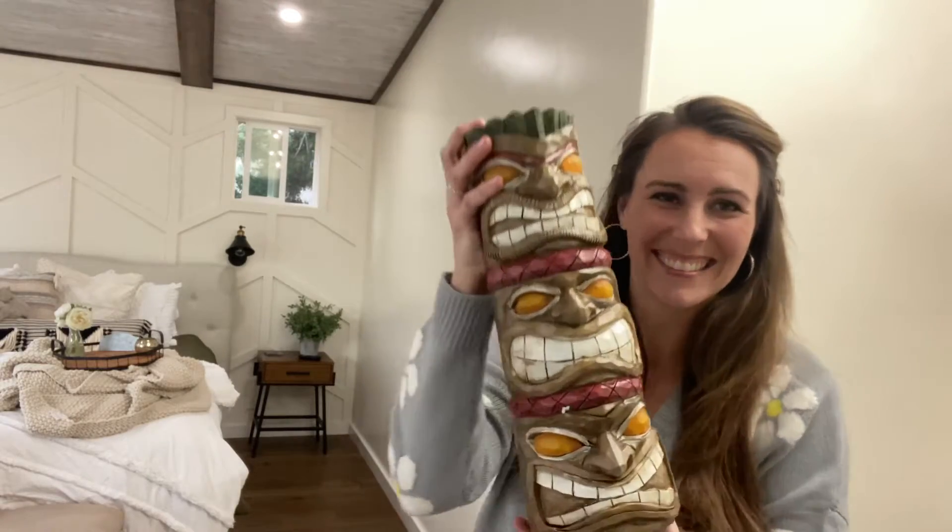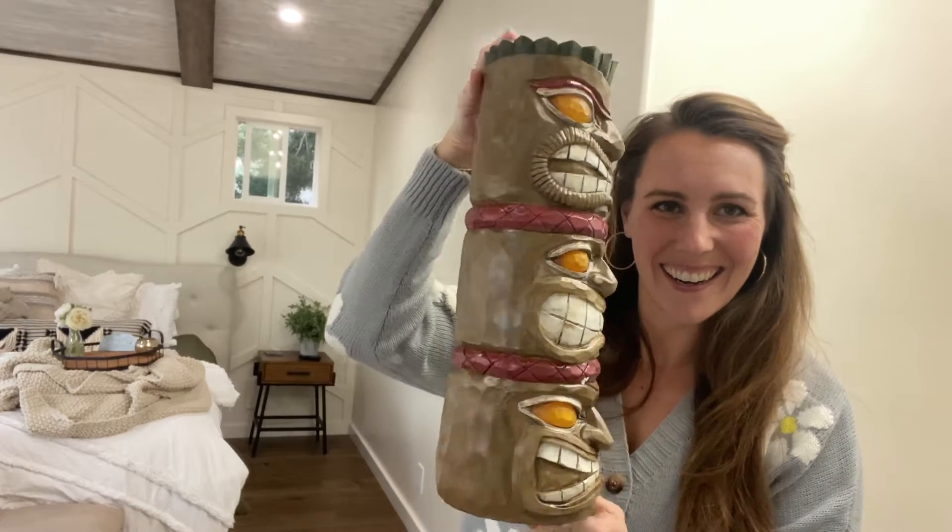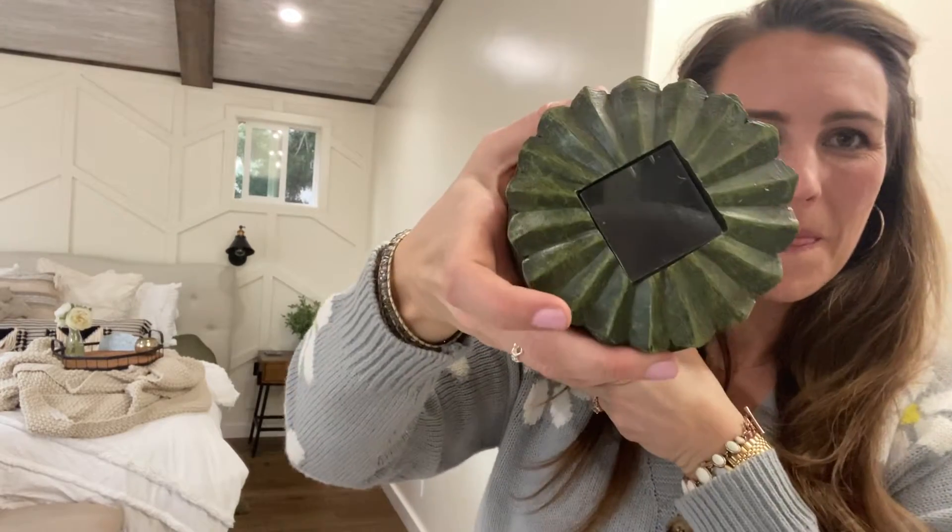Hey there! I just got the coolest solar-powered triple-tiki totem solar LED light. It is so much fun! I love this guy!